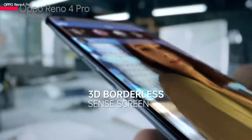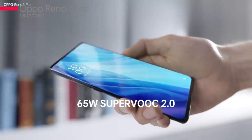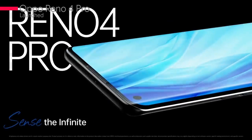The Oppo Reno 4 Pro has launched with the 8+128GB variant for ₹34,990. Along with this, they have also launched two smart accessories with a starting price of ₹14,990. The phone comes with a 6.5-inch 3D curved Super AMOLED display with a 90Hz refresh rate and 65W fast charging. It has a Snapdragon 720G processor. There is a 32 megapixel front camera and four rear cameras: 48 megapixel main, 8 megapixel ultra-wide, 2 megapixel macro, and 2 megapixel mono camera. The phone comes in two colors and is available for pre-order on Amazon and Flipkart.